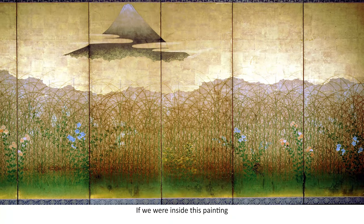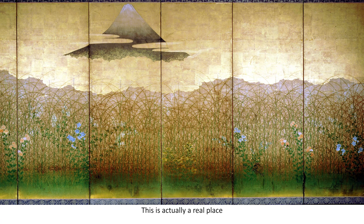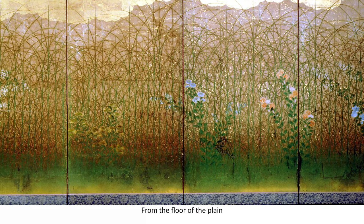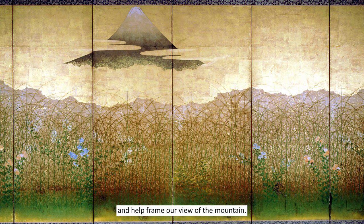If we were inside this painting, where would we be standing? Because of this particular view of the mountain, we're probably standing on the plains that surround it. This is actually a real place called the Musashi Plain. From the floor of the plain, bright green grass, called pampas, shoots upward and helps frame our view of the mountain.